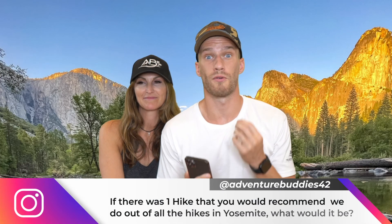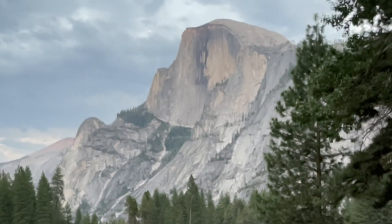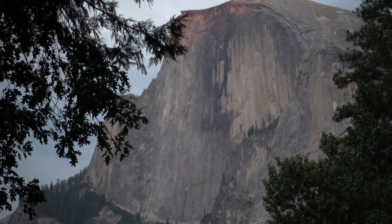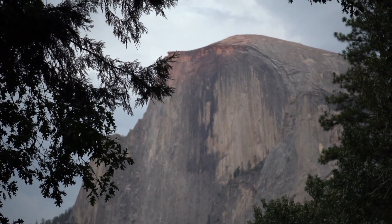The last question: what is the number one hike we recommend doing at Yosemite National Park? That has to be Half Dome. Half Dome is a 16-mile hike that requires a permit, but allows you to have a cabling experience up the face of a mountain with some breathtaking views. If this hike is too strenuous for you, check out our video where Jake and Gianna walk you through their top five hikes to do with kids in Yosemite National Park.